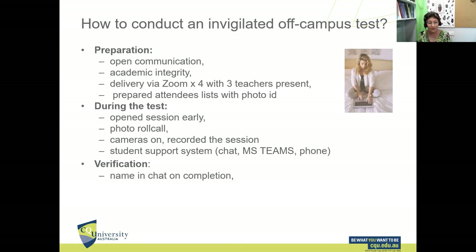To verify test completion, as soon as students finished they put their name in the chat line — and a timestamp appears next to it. They then uploaded their time- and date-stamped certificate into Moodle, and we could correlate the time in the chat against the certificate, so we knew they had completed the test during the Zoom session.